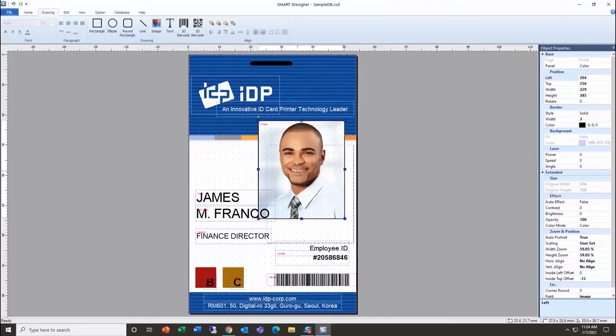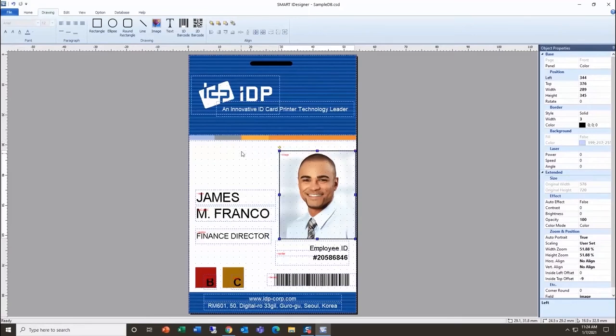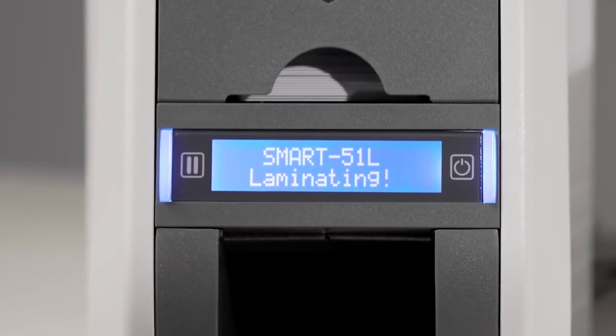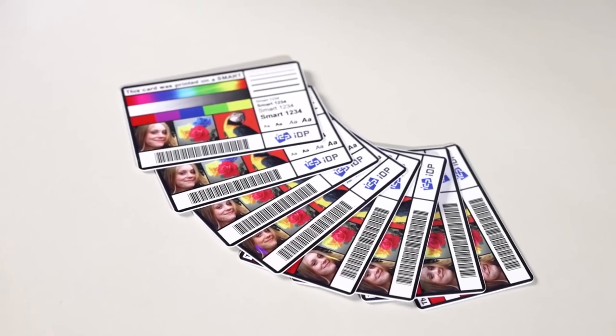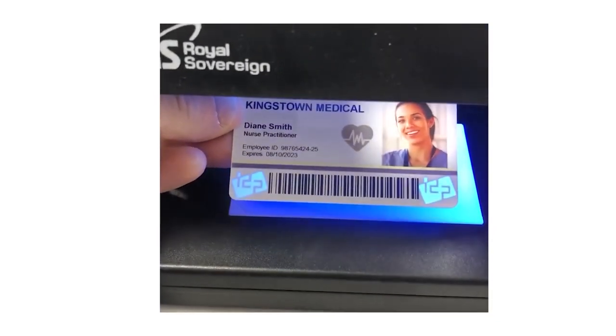Easily create card templates and databases using IDP's Smart iDesigner software. The Smart51 offers many optional features including direct lamination, Ethernet, magnetic and smart card encoding, as well as smart mark security and ultraviolet printing.